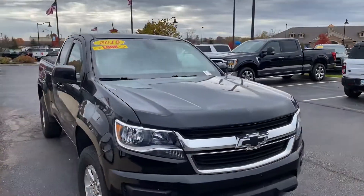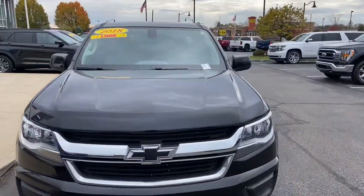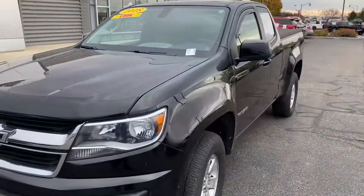Good afternoon, this is Scott with Bill S.S. Ford. I'm going to give you a walk around video of this 2018 Chevy Colorado.